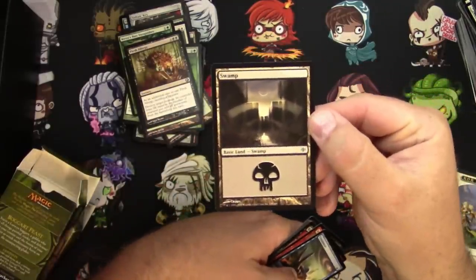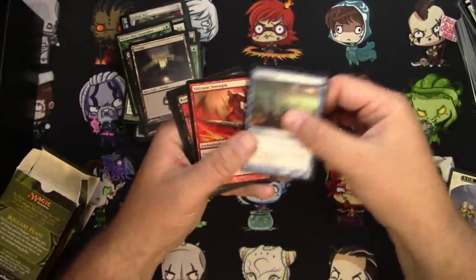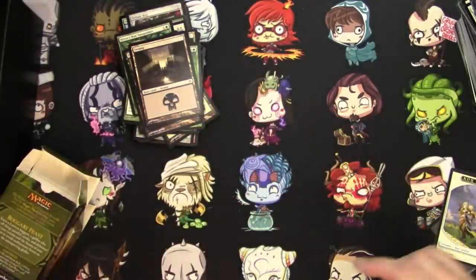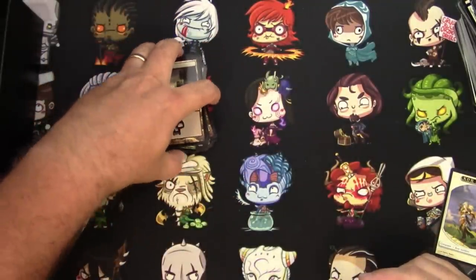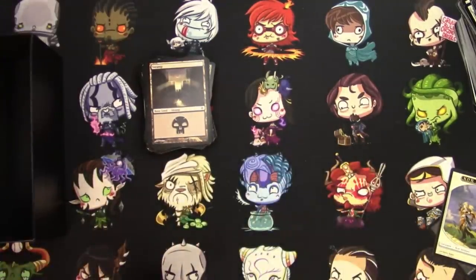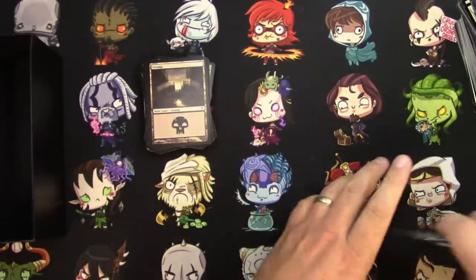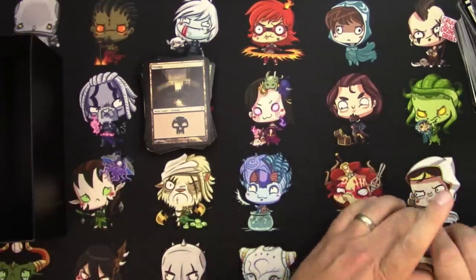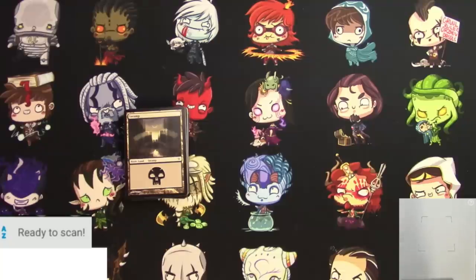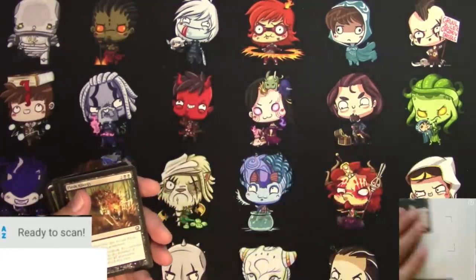That's actually a good Swamp with the art with the moon in the middle, so we'll pull that one. But that actually does it. This is our hopeful pile right here. That was pretty bad of Goodwill to hose us like that, I have to say. I'll be back to scan this up in a minute with my final thoughts. Alright, here we go to scan these up — I need to beat 84 bucks, but I don't know if it's going to happen.